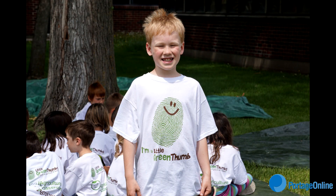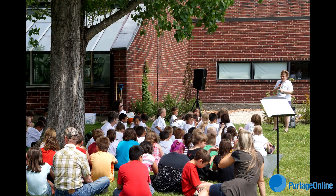If you want to learn more about Little Green Thumbs specifically, it's www.littlegreenthumbs.org. If you want to learn about Agriculture in the Classroom Manitoba, it's www.aitc.mb.ca. For Portage Online News, I'm Mike Bloom.